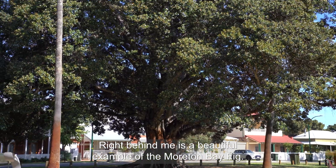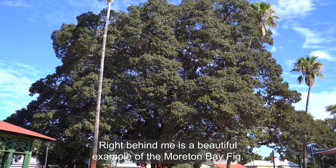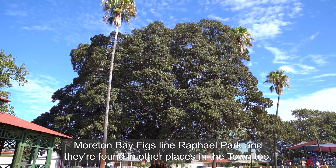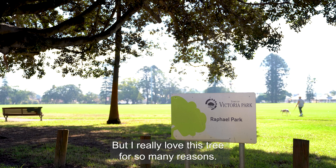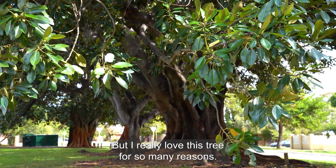Right behind me is a beautiful example of the Moreton Bay fig. Moreton Bay figs line Raphael Park and they're found in other places in the town too, but I really love this tree for so many reasons.